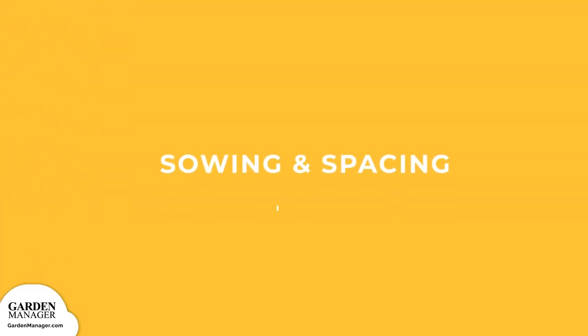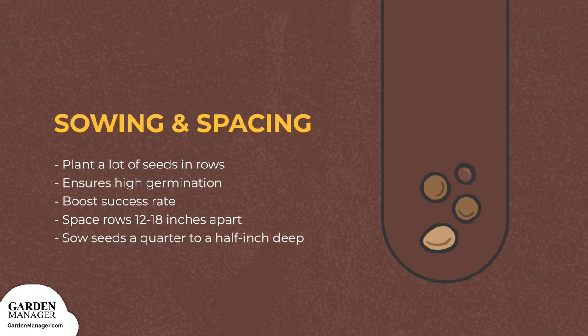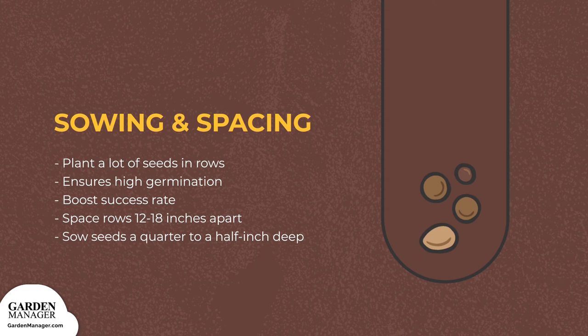Sowing and Spacing: Carrot seeds are sown by planting a lot of seeds in rows, and then later thinning them. This helps to ensure high germination while boosting their emergence success rates. Rows should be spaced 12 to 18 inches apart (30 to 45 centimeters), and seeds should be sown a quarter to a half inch deep.